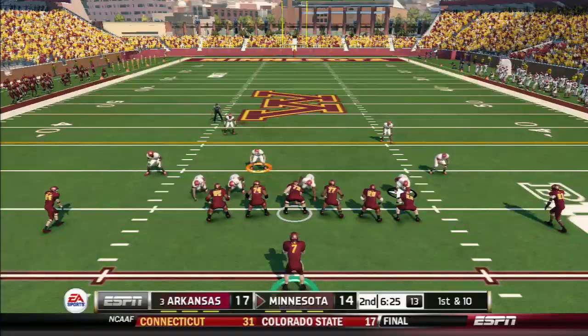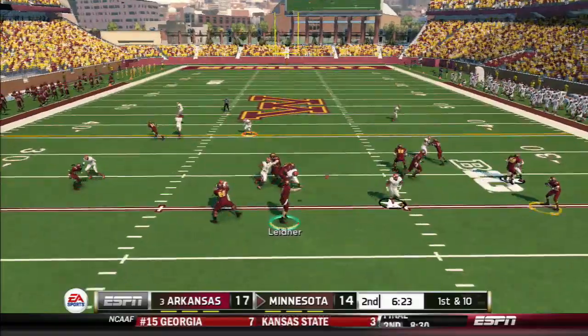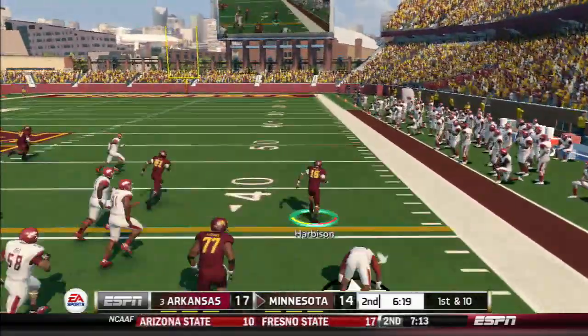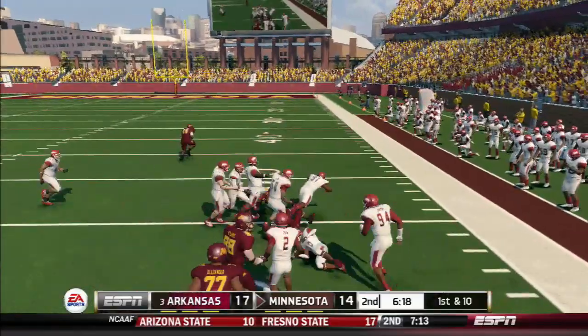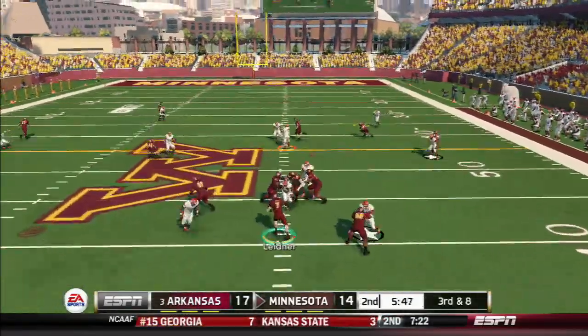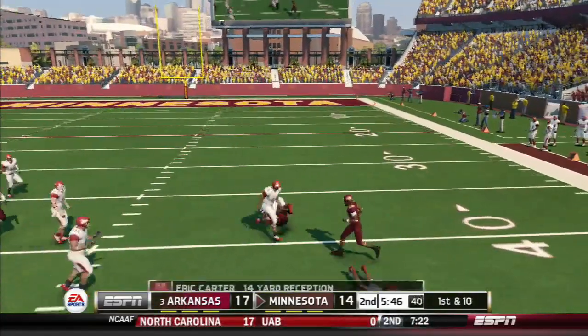Touchdown, Razorbacks! First down, grabbed by the receiver, and down he goes. And he's tackled right away.